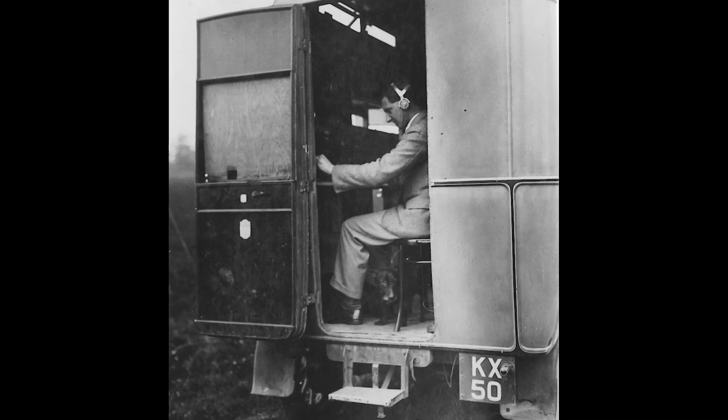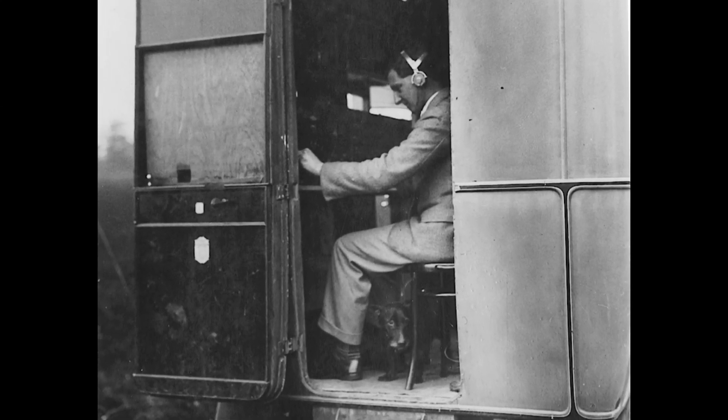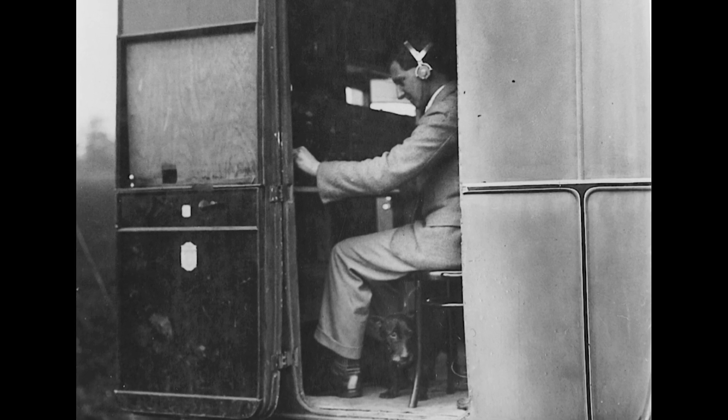On the 26th of February 1935, the Daventry experiment proved the ability of using radio waves to detect aircraft, heralding the development of radar. Welcome to HistoryPod.